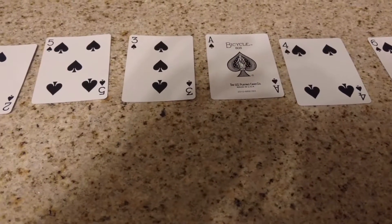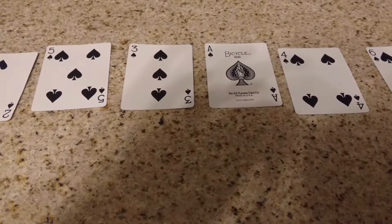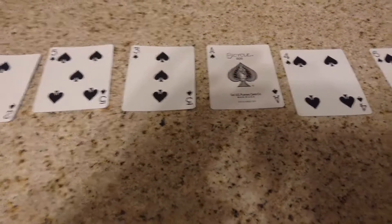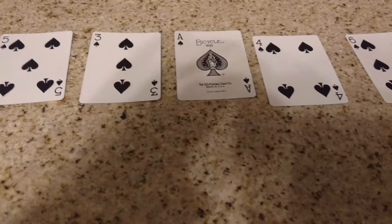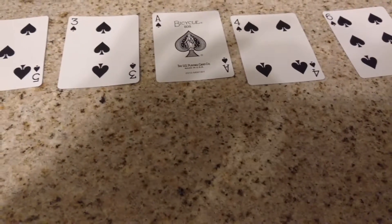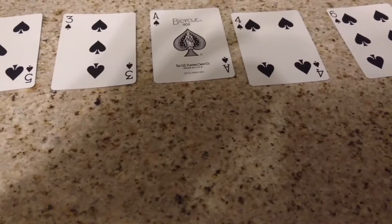Good evening, CSC143. This is Gregory King, and today I am going to demonstrate the Cocktail Shaker algorithm. This is a variation on the bubble sort, and it's ridiculously inefficient.